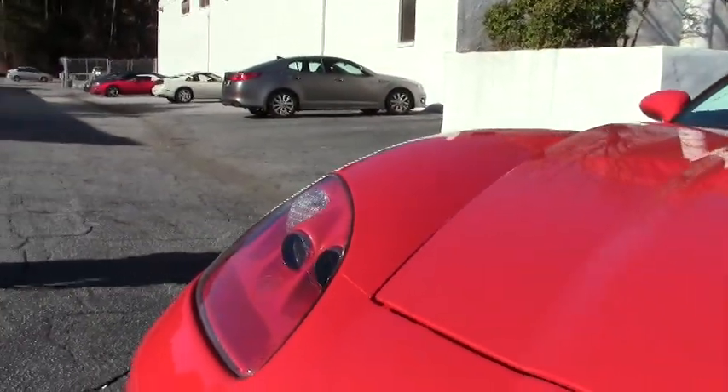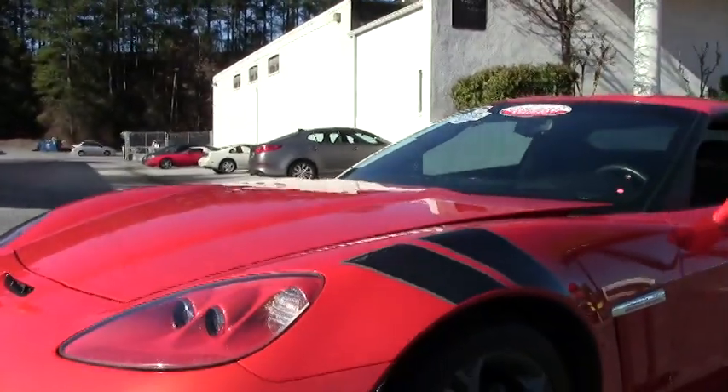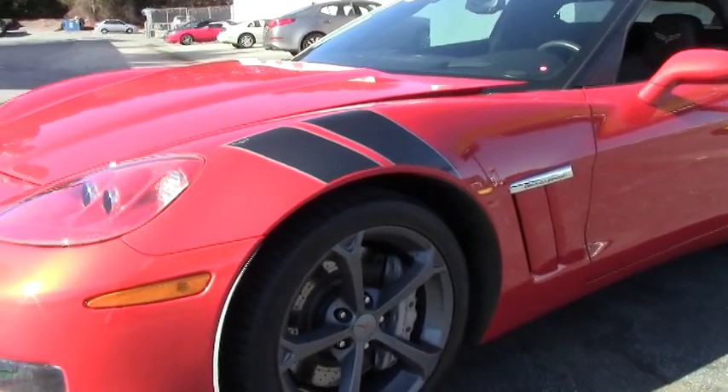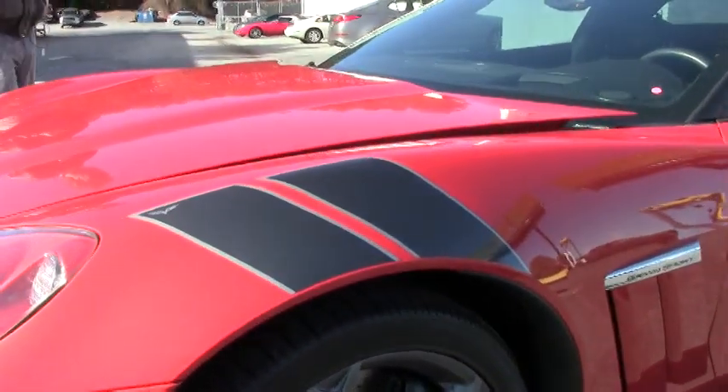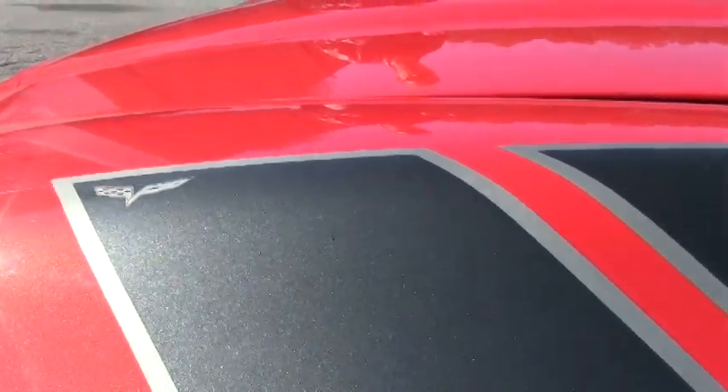We're just one example of 125 Corvettes here at Buy-A-Vette in Atlanta. Any questions on this Corvette, email me at david@buyavette.net or call me at 404-944-7300.